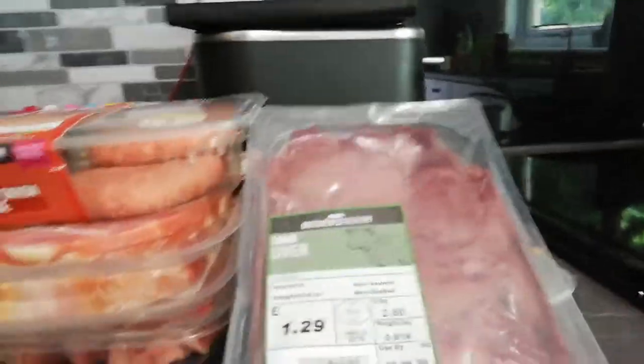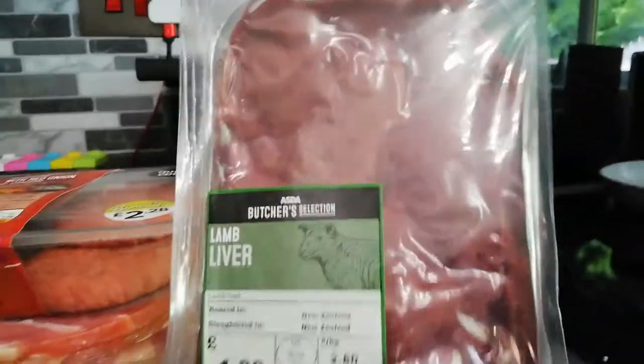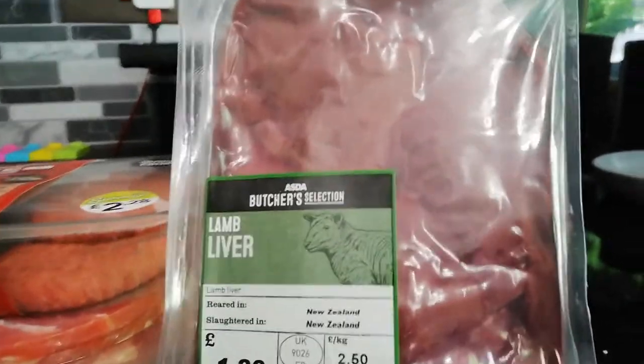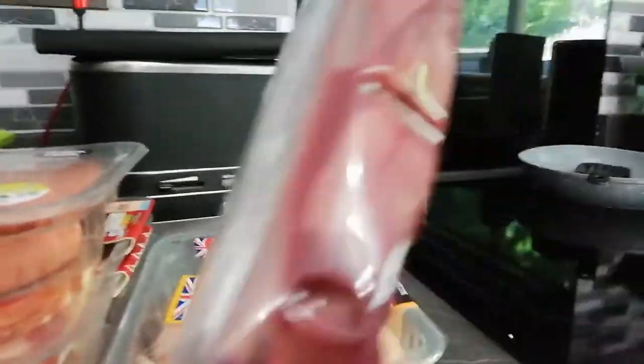Let's start with the good stuff - all the nice keto friendly meats and things. So I got some lamb's liver. I know it's not to everybody's taste, but liver is very, very good for you. Both Jack and I like it, and it's quite inexpensive as well - £1.29 for that, and there's lots and lots of liver in there.